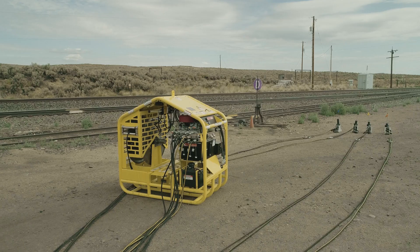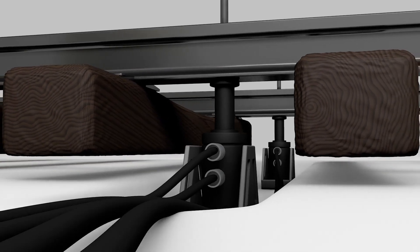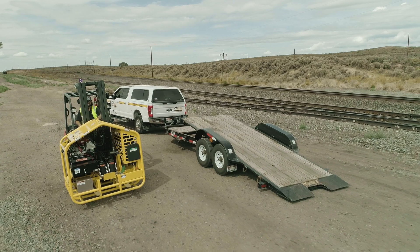The Enerpac TL248 track lift system: a hydraulic lifting machine that's fast, precise, powerful, portable, and safe.